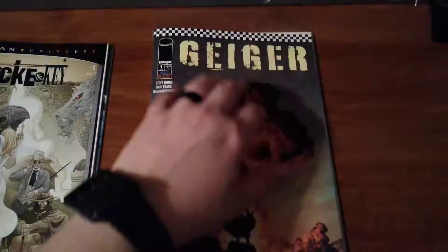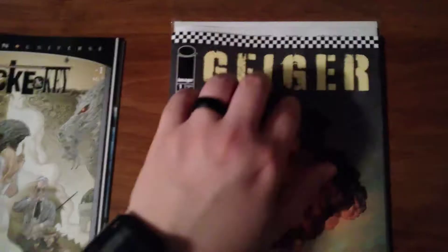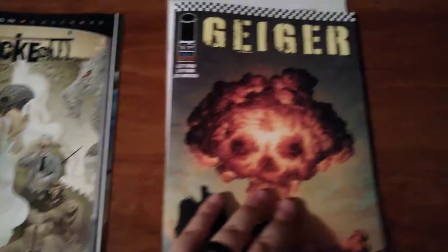Today we're going to be getting into Geiger. This is a new series out — very good book. We're going to go over the cover art first of all. Love the spray stencil, love the little checkerboard pattern at the top. Very ska. So let's go ahead and get into this.